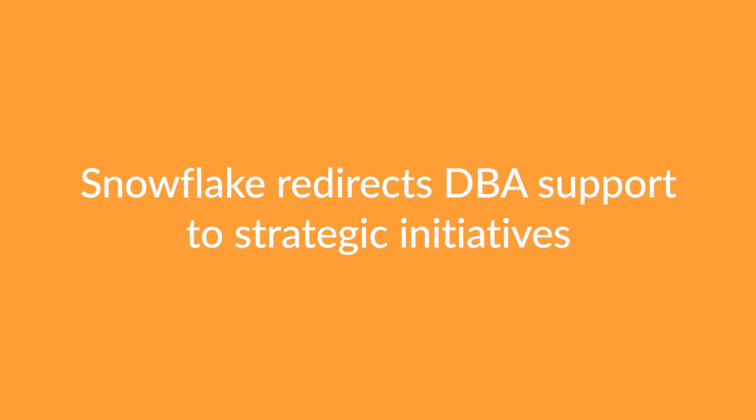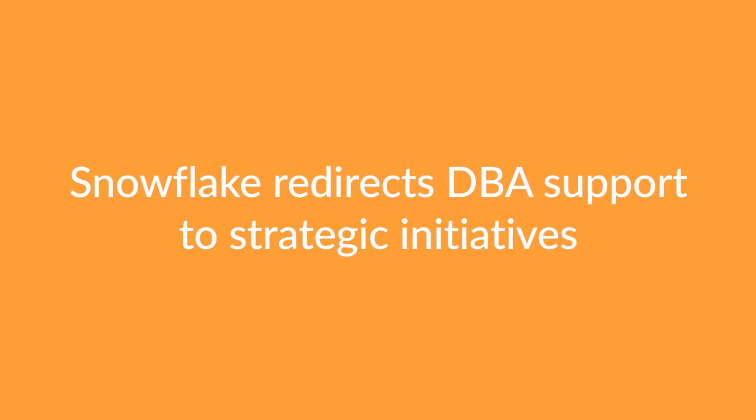Before we implemented Snowflake and we were using an Oracle solution, we actually consumed two full-time DBAs to support our teams. After we implemented the solution, we scaled back to just one DBA, and they actually appreciate it because they're getting to do a lot of other things besides working issues and problems and scalability.